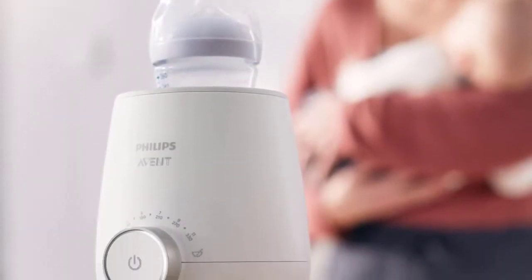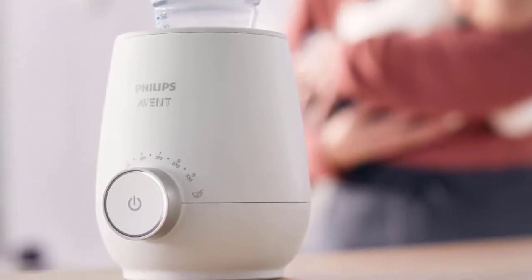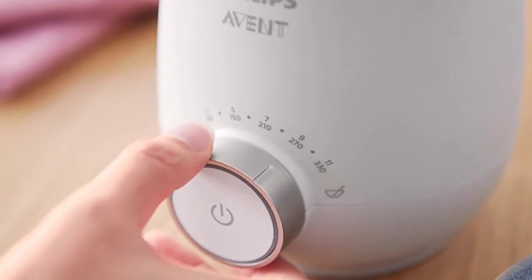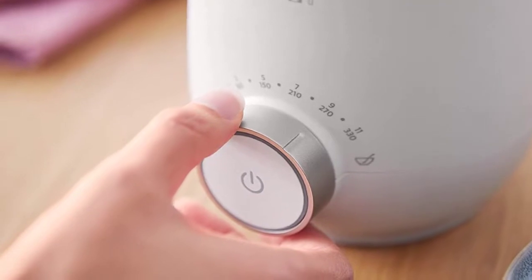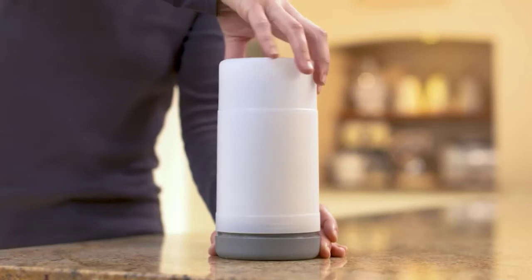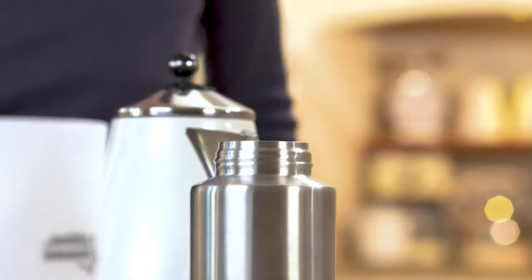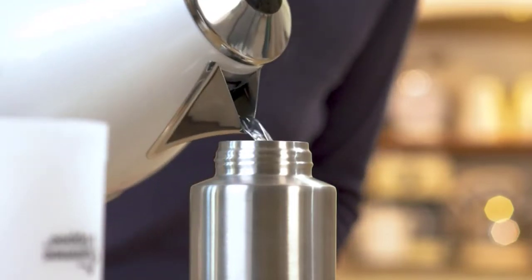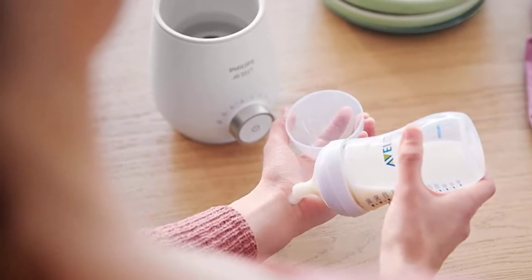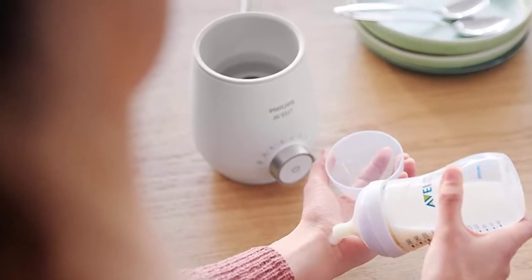Bottle warmers are a convenient and easy way to warm breast milk or formula to a safe temperature. Some bottle warmers can also defrost frozen milk or warm up baby food. When choosing a bottle warmer, convenience is key — look for options that are easy to use and clean, fit a variety of bottle shapes and sizes, and for on-the-go families, can heat bottles in the car or warm two or more bottles at a time.